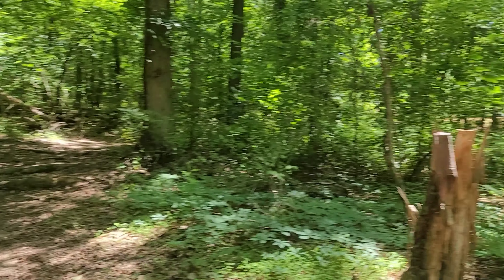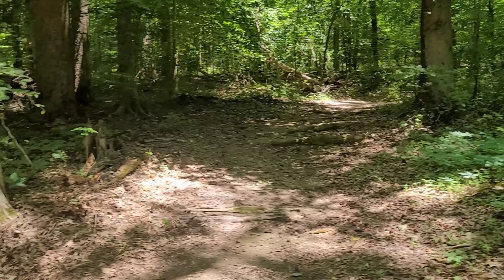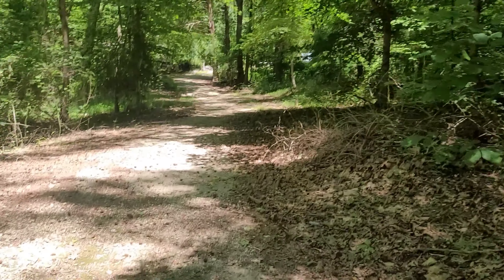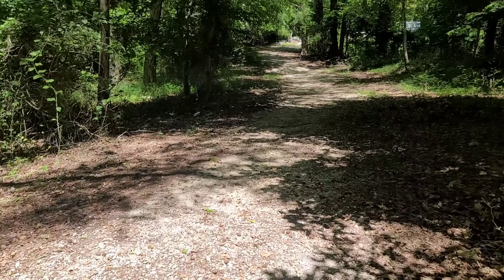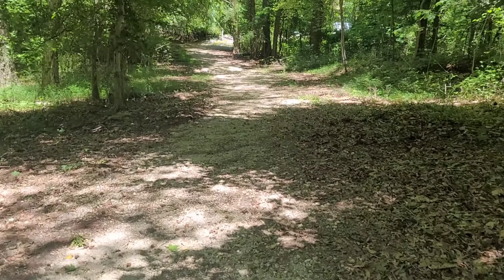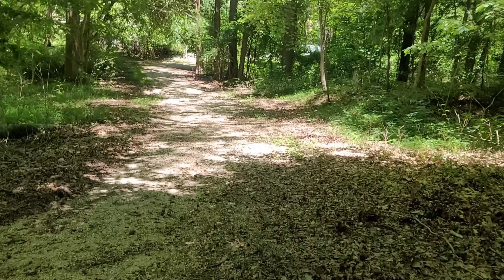That trail loops around — it's just a little short loop. Anyway, just wanted to say that if you're traveling Highway 45, just a tad bit south of Jackson, you can stop here and take a break.